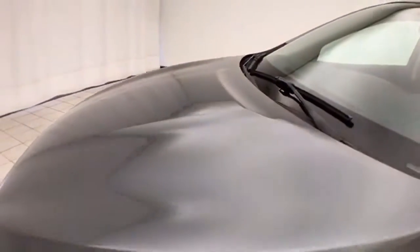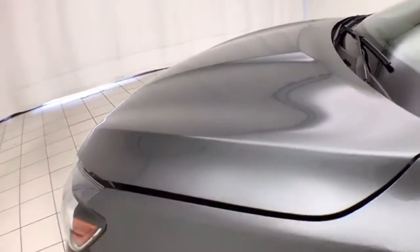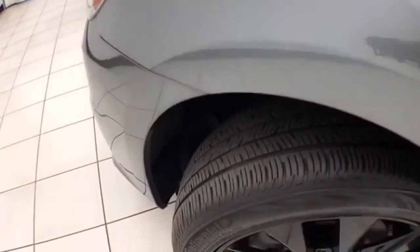EPA fuel economy estimates are 29 miles to the gallon in the city and an average of 37 on the highway. Approximately 50% tire tread remaining.